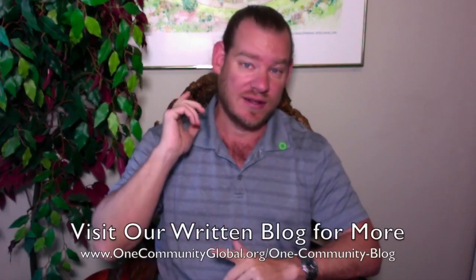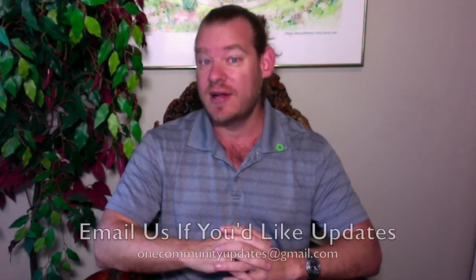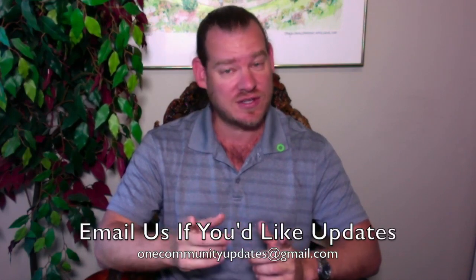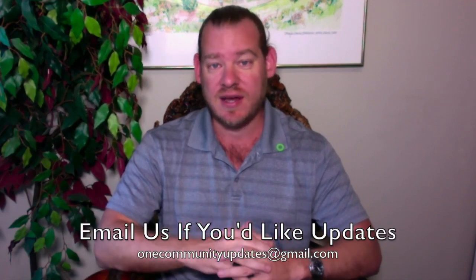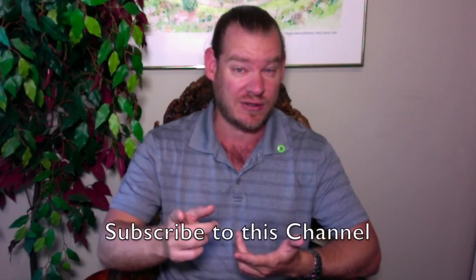There you have it — one week of our team's progress and accomplishments working towards eco communities for world change. If you'd like to see more details and links to all the open source content, you can visit our written blog. If you'd like to receive an email every time one of these updates comes out, you can send an email to onecommunityupdates@gmail.com and we will add you to our newsletter list — you'll get one email a week announcing these updates. You can also find us on all the different social media networks and subscribe to our YouTube channel.